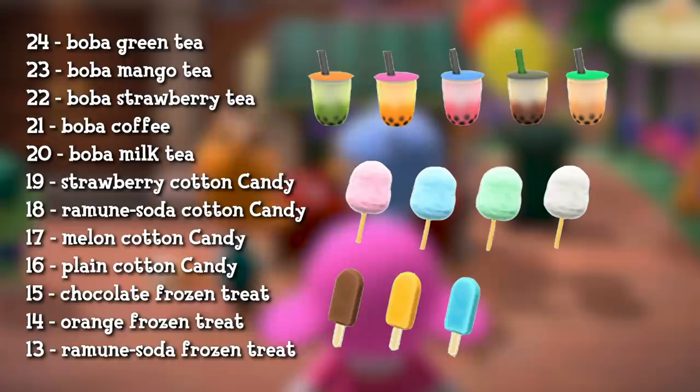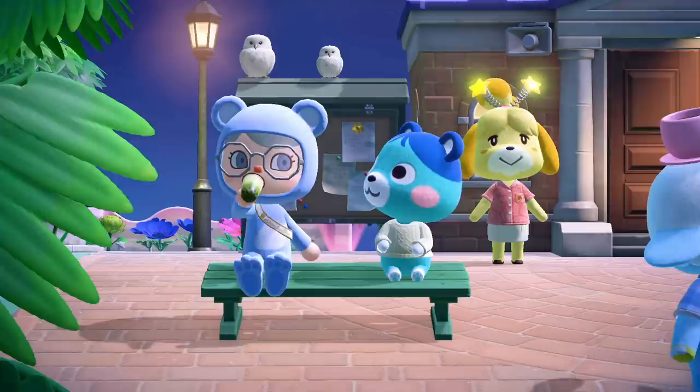Just imagine what Nintendo could add next year to this event — more food items perhaps, or even wearables? We'll just have to wait and find out.